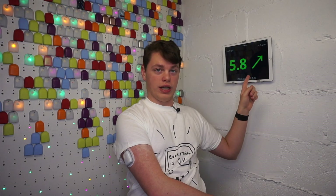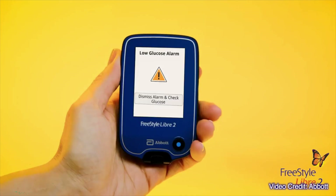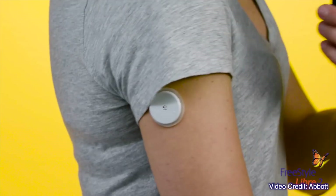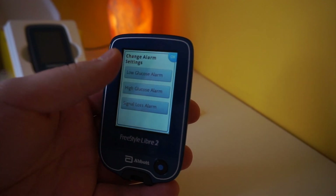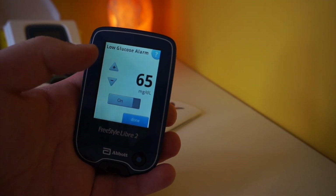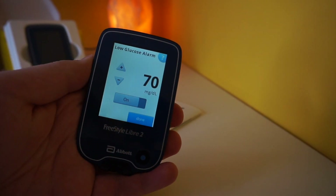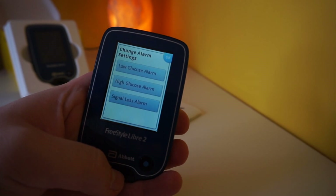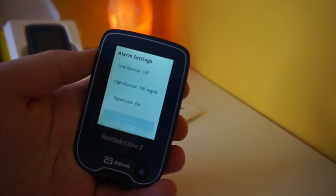The Libre 2 low alarm will simply tell you that you are low, but it will not tell you your glucose value or your glucose trend — that is only available once you scan your sensor with your reader or your phone. Abbott strongly highlights the fact that all alarms are optional. You can turn off all alarms and use Libre 2 just like the original Libre, and this even applies to the low alarm.